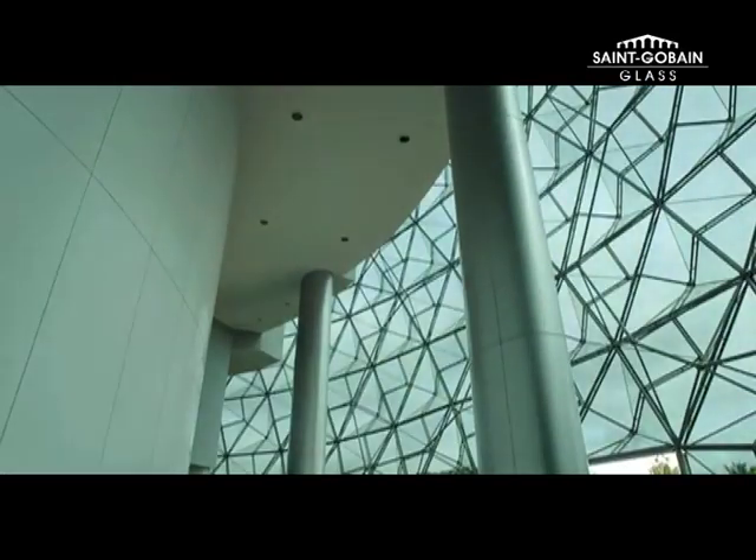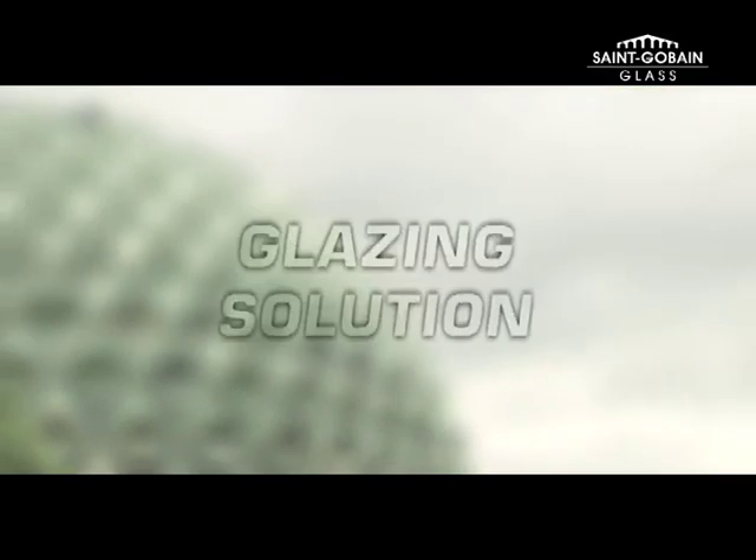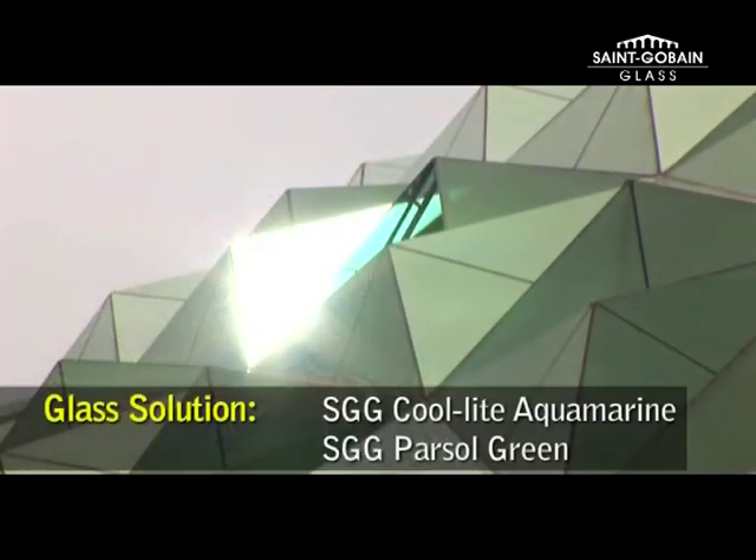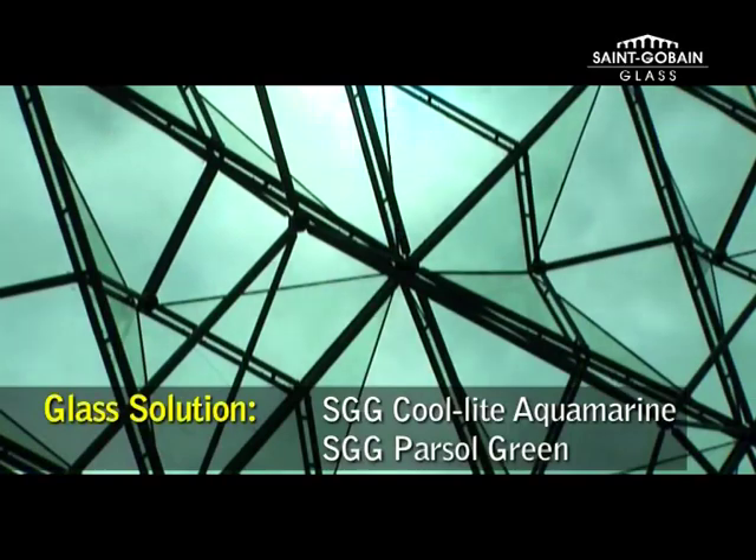The requirement for this dome was that a lot of light had to come in, but at the same time cut down on the heat. Saint-Gobain recommended a cool light aquamarine on the outside and barsal green glass on the inside.